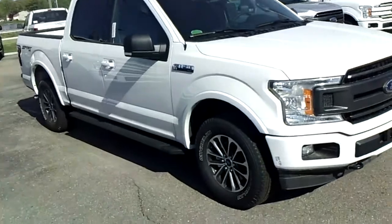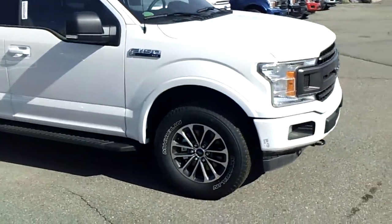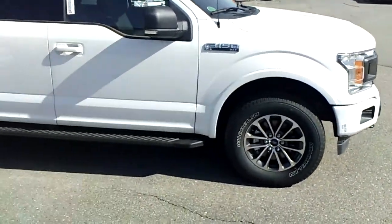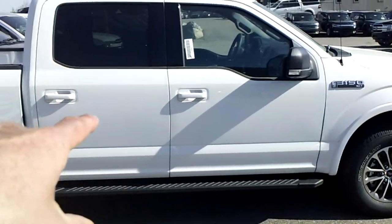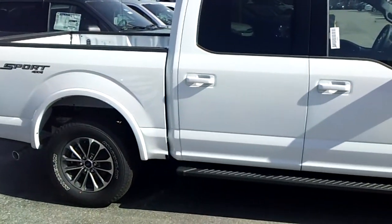The F-150 bold look comes with the black running boards as well. This is the sport package. You get the black wheels, the black running boards, the black grille that we just saw, and the body color door handles there, as opposed to chrome.